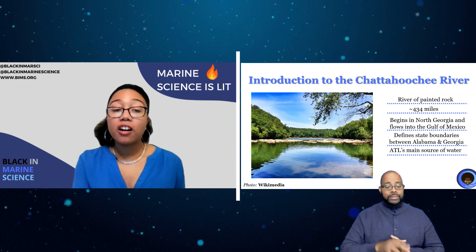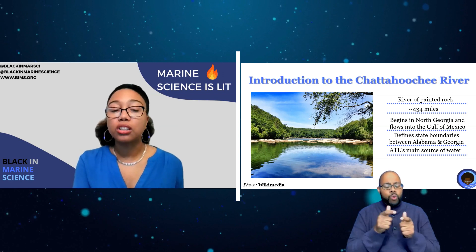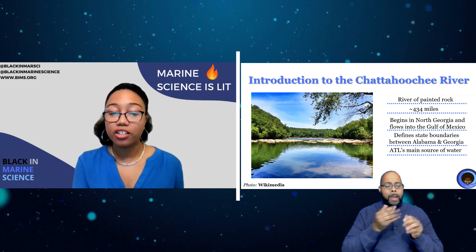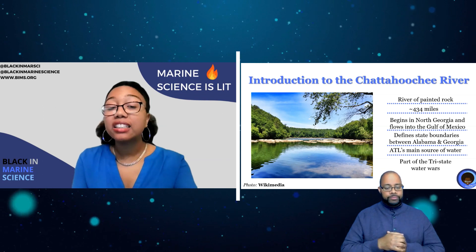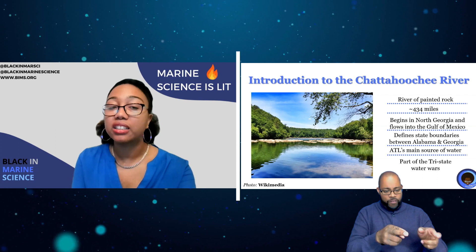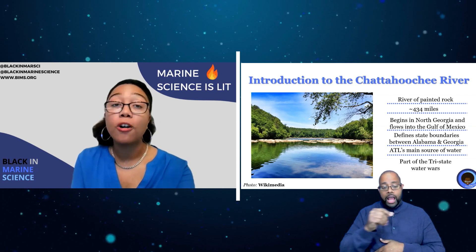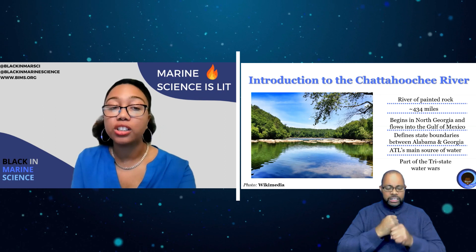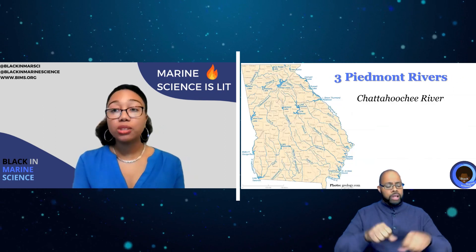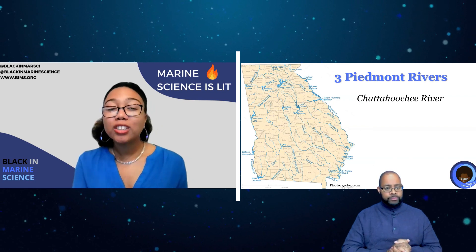The Chattahoochee helps define state boundaries between Alabama and Georgia. Seventy percent of Atlanta's water comes from the Chattahoochee, making it the smallest water source of any metro area in the country. Lastly, it is part of the larger Apalachicola-Chattahoochee-Flint river basin that was under litigation between Georgia, Florida, and Alabama for decades over water usage.